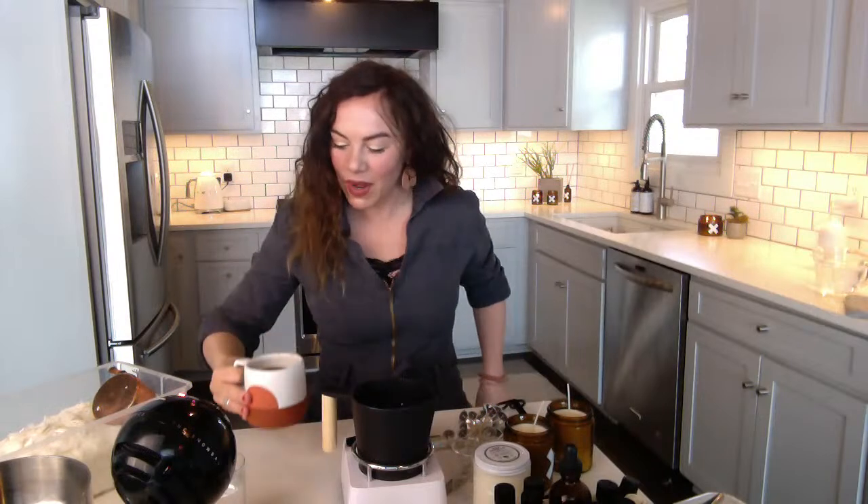Big shout out to Renegade for putting this together for all of the makers across the US. It's very cool — most of us can't go to our markets right now, so this is very exciting to be doing a virtual market. I wish I was standing in a booth and could just hug you right now, but this is as close as we get. Today we're going to make a candle.